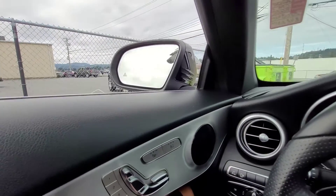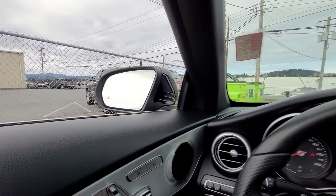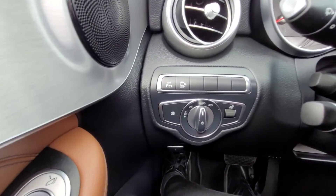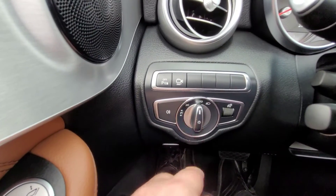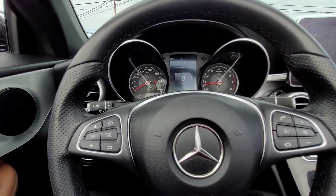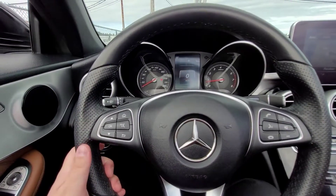To fold the mirrors up, you just push that button and they fold right in, and push it once again and they go back up. On your left-hand side here you have your parking sensors, your 360 cam, and all your light controls.